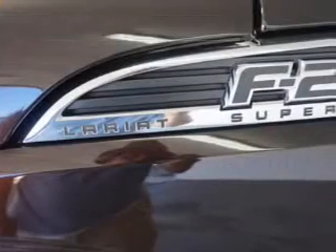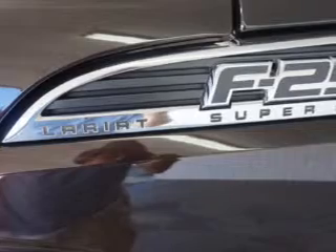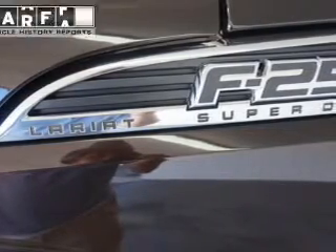Further safety features include stability control, a passenger airbag, low tire pressure warning, front ventilated disc brakes, and anti-lock brakes.